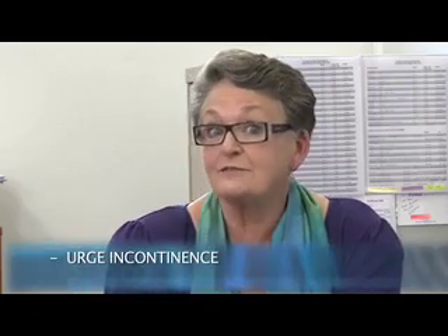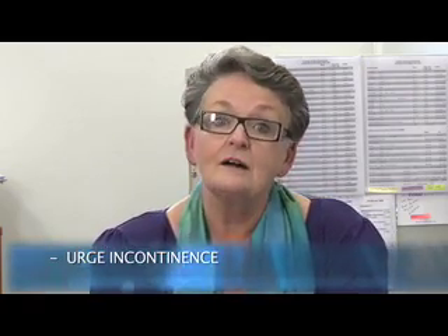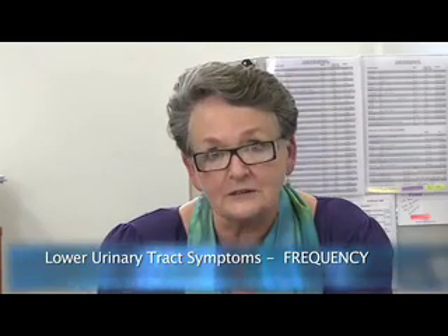So how many problems can you have with your waterworks? In my experience, guys can have urgency — which is that knee-crossing, eye-watering desire to pee — and urge incontinence, where they don't quite make it to the toilet on time. They can also have frequency: going to the toilet at the drop of a hat.